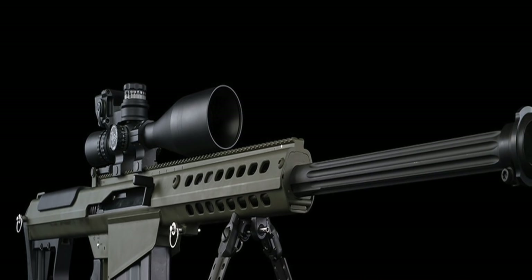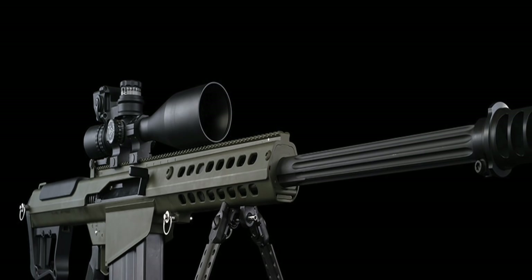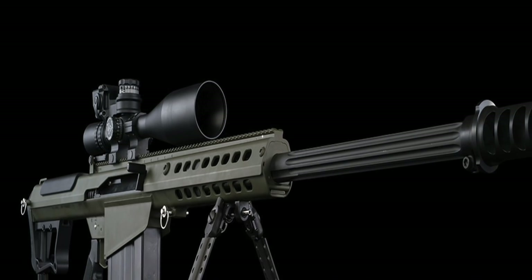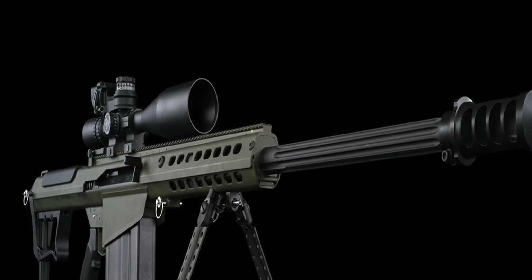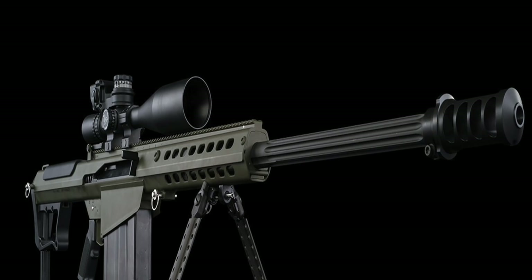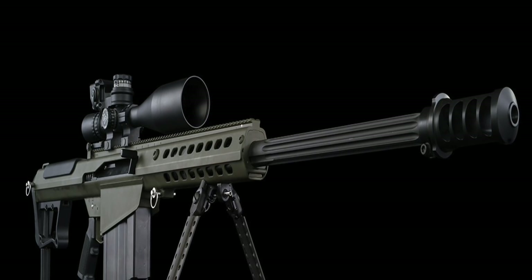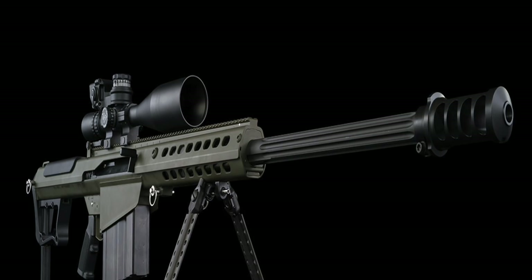It weighs 12.5 kg unloaded, making it one of the lightest .50 caliber rifles available. With a barrel length of 20 inches and an overall length of 48 inches, this gun is relatively small for a .50 BMG rifle. Like other .50 caliber sniper rifles, this weapon can be used to take out vehicles as well as personnel up to 2,000 meters away.